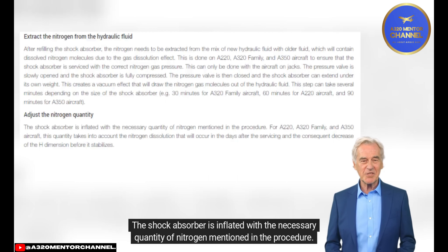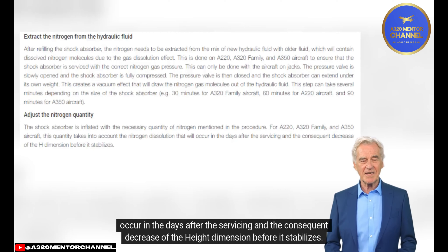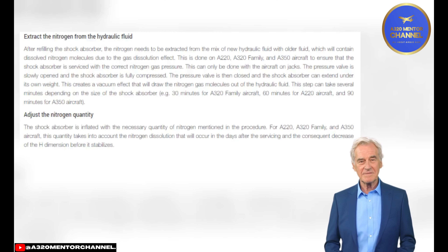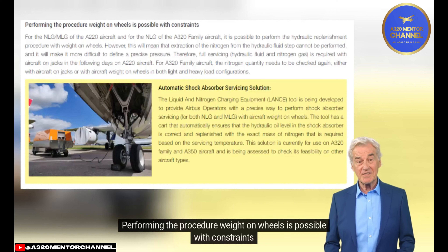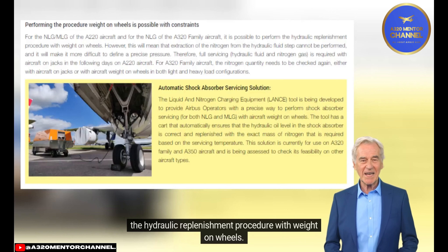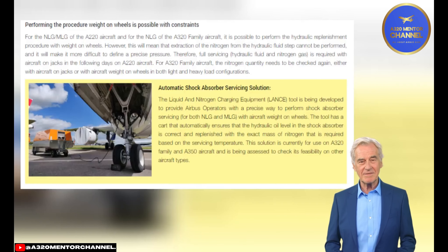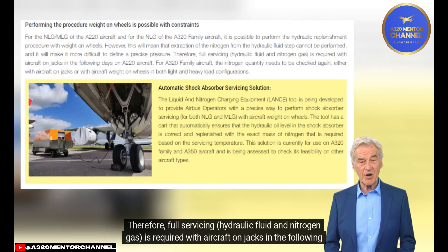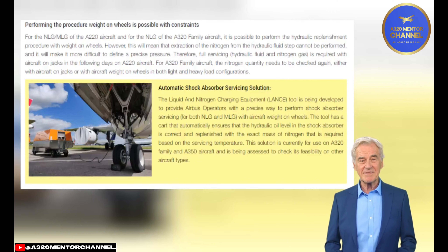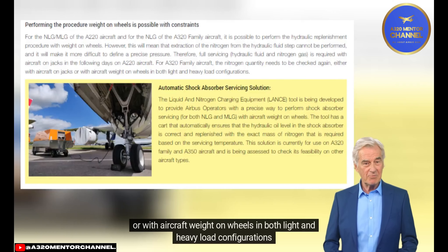Adjust the Nitrogen Quantity: The shock absorber is inflated with the necessary quantity of nitrogen specified in the procedure. For A220, A320 family, and A350 aircraft, this quantity accounts for nitrogen dissolution that will occur in the days after servicing and the consequent decrease in height dimension before it stabilizes. Performing the Procedure Weight on Wheels: For the NLG/MLG of the A220 and NLG of the A320 family, hydraulic replenishment can be performed with weight on wheels; however, the nitrogen extraction step cannot be performed, making it more difficult to define a precise pressure. Therefore, full servicing on jacks is required in the following days for A220. For A320 family, the nitrogen quantity needs to be checked again, either on jacks or with weight on wheels in both light and heavy load configurations.